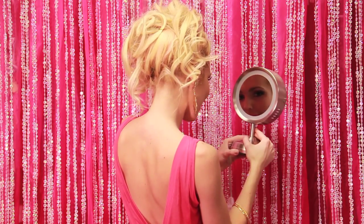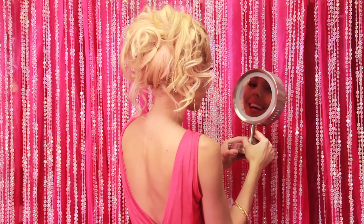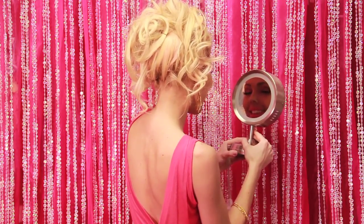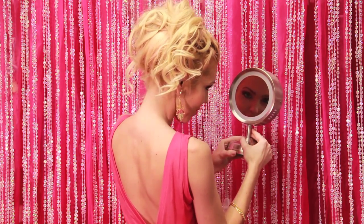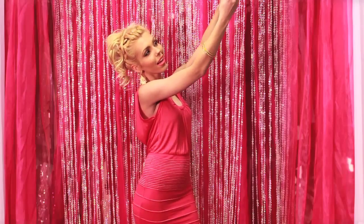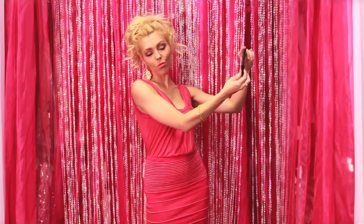Don't forget to smile with your eyes — this projects happiness and beauty. The term 'smize' was coined by supermodel Tyra Banks. To achieve this look, pretend that the camera is actually a person that you have a crush on. Practice this in the mirror so you can do it on demand. Not even celebrities look good in every picture they take, so don't dwell on the bad ones. Just continue to take pictures and sooner or later you'll find your sweet spot. Practice makes perfect.